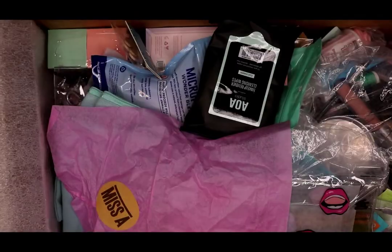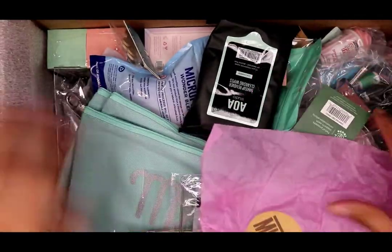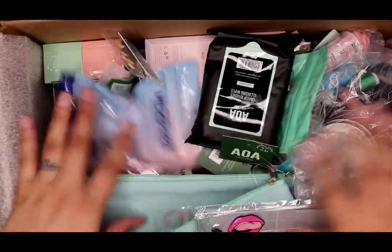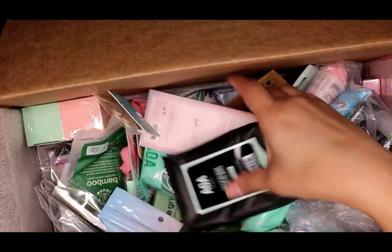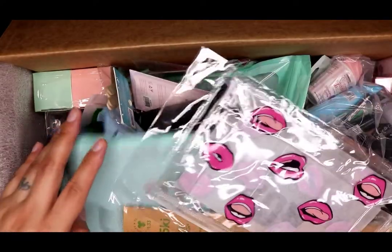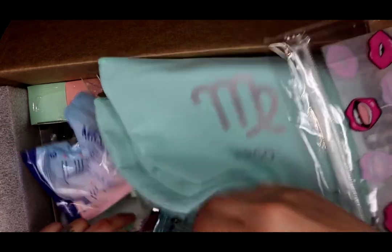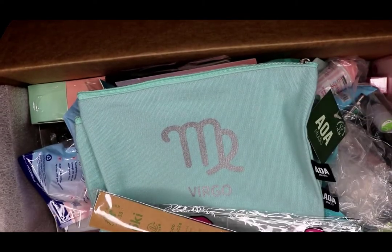I'm going to open it so you can see. I'm gonna move things to the side and go through one by one, try to do this as quick as possible. This is about over a hundred dollars worth of stuff in here, so I'm gonna try to do it as fast as possible.